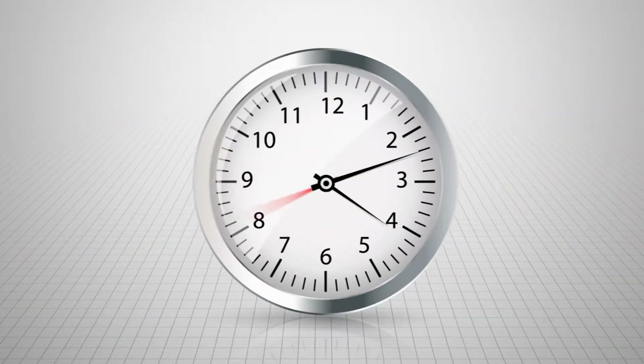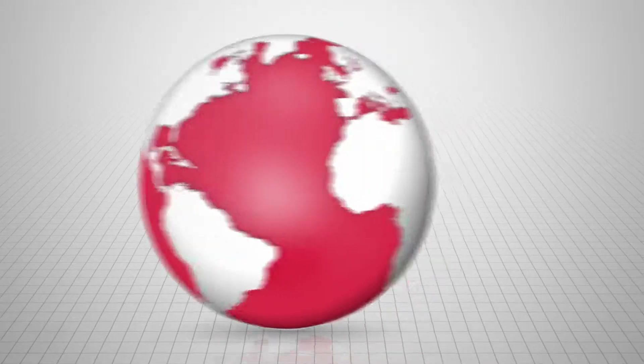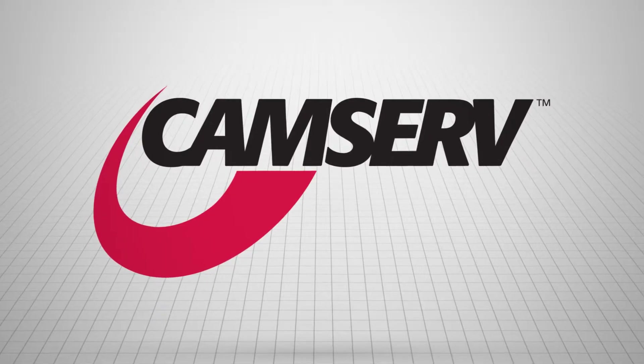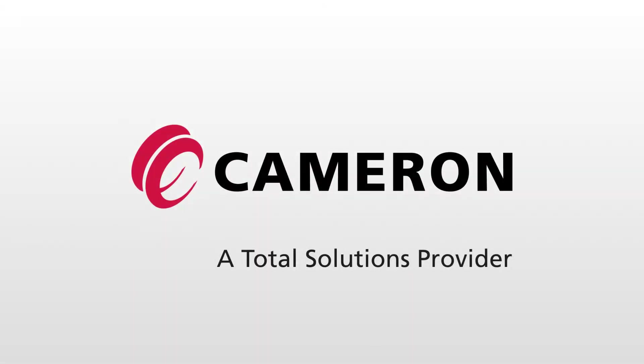Whether it is around the clock or around the globe, Cameron provides the industry's most comprehensive aftermarket network with CamServe. Let Cameron be your total solutions provider.